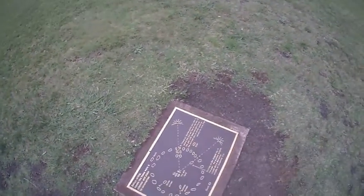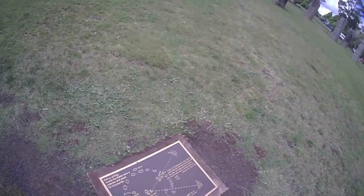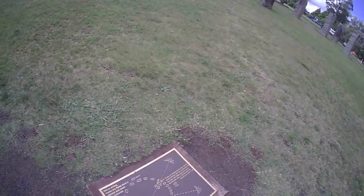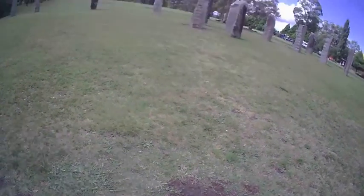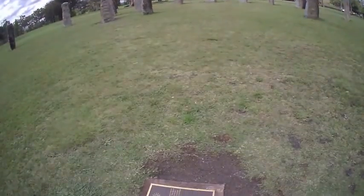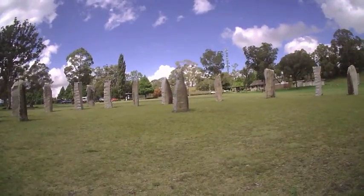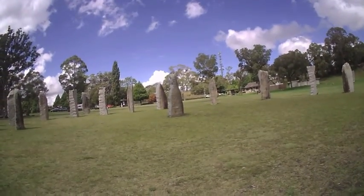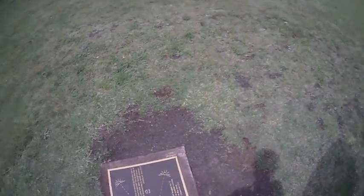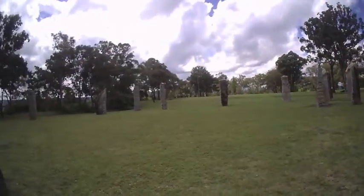If I look out here, apparently this is where the Sun will rise on the day of the year with the least daylight hours — the shortest day, or the winter solstice. So this little avenue is here. And kind of between those two is the longest day of the year, the sunrise. That stone makes it go south, this one's north.